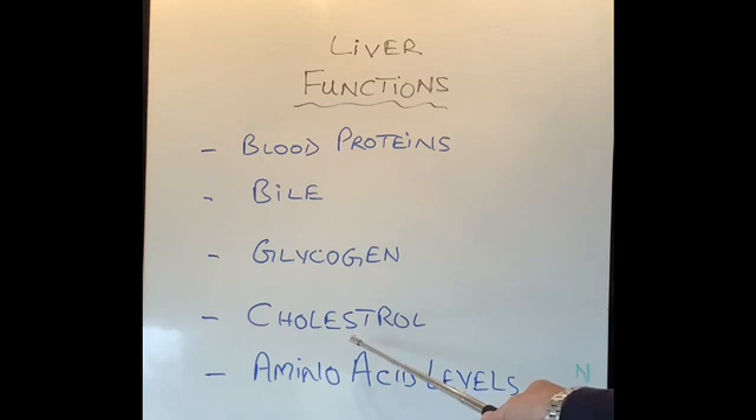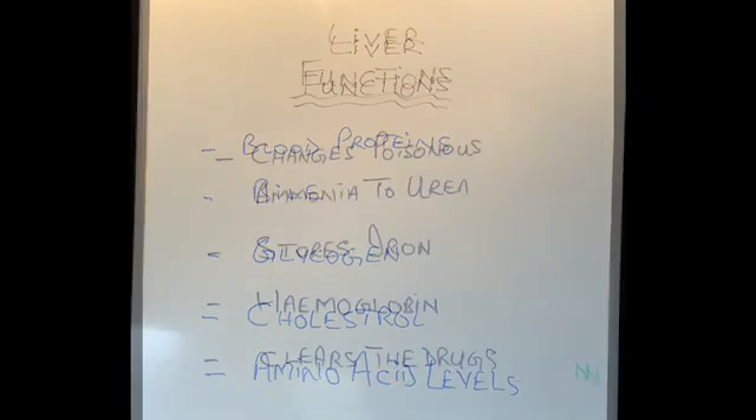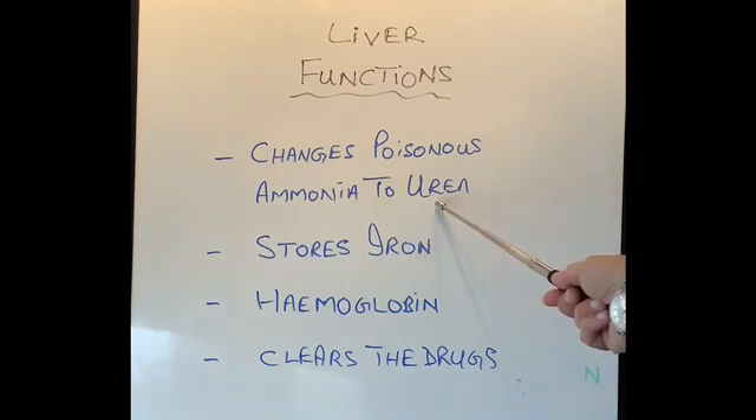The liver produces cholesterol and other fatty acids, which are packaged and transported to different parts of our body. It also helps regulate levels of amino acids — as you may know, amino acids are the building blocks for all the proteins in our body, including all muscle tissue, and without the liver they cannot be processed completely. The liver also changes ammonia — the waste from different parts of the body — into less toxic urea, as discussed earlier.